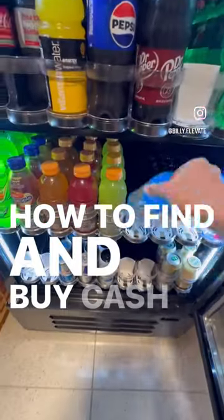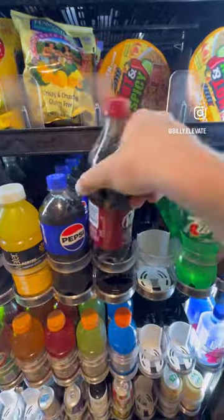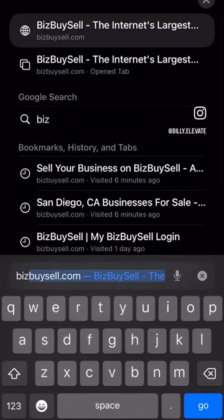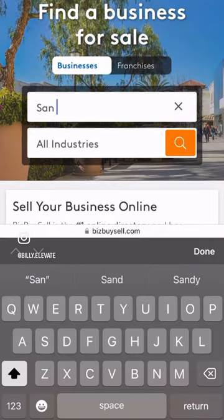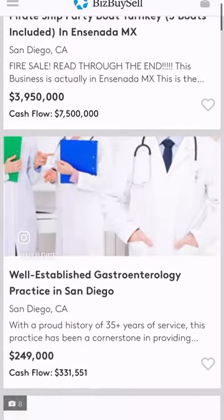How to find and buy cash-flowing vending machines. I found my first two vending machines on an easy-to-use small business marketplace, BizBuySell. This site allows owners to list and sell their businesses and gives investors an easy-to-use platform to contact them.